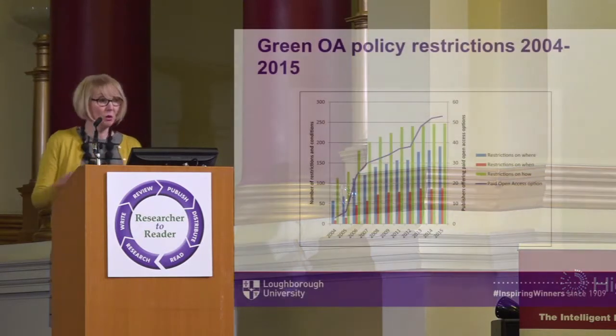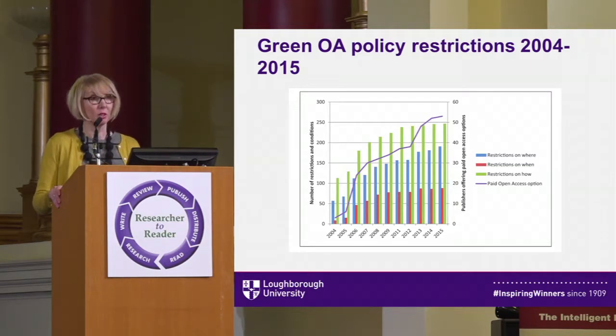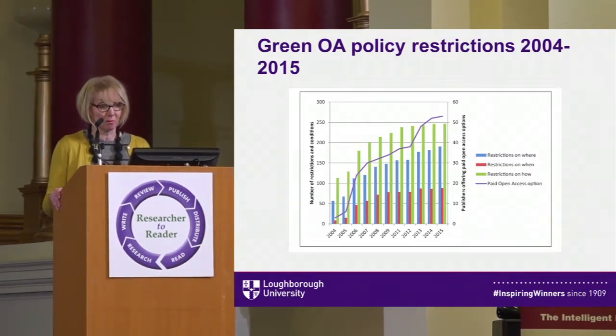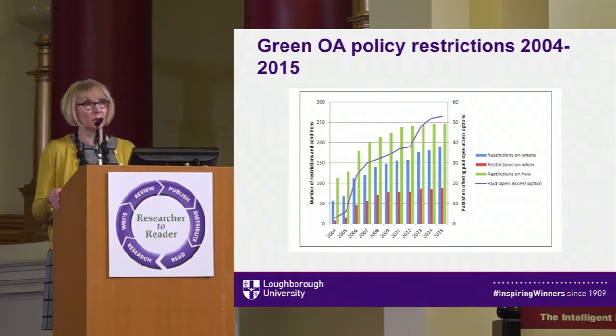On the face of it, this is really good news — publishers are increasingly allowing green open access. Unfortunately, despite this growth, the volume of restrictions around self-archiving also increased, as did the volume of gold open access policies. The chart shows the rise in restrictions around when authors can self-archive (embargo periods), where they can self-archive (personal web page or repository), and how they can self-archive — all the various publisher requirements such as acknowledging the publisher or using a set phrase. The purple line over the top shows the background increase in publishers with a paid open access option, suggesting a relationship between the two.